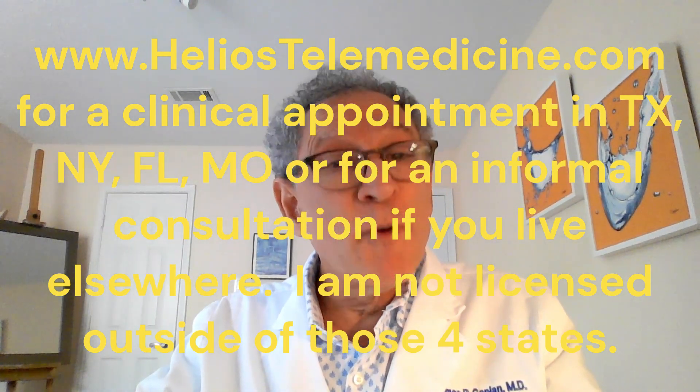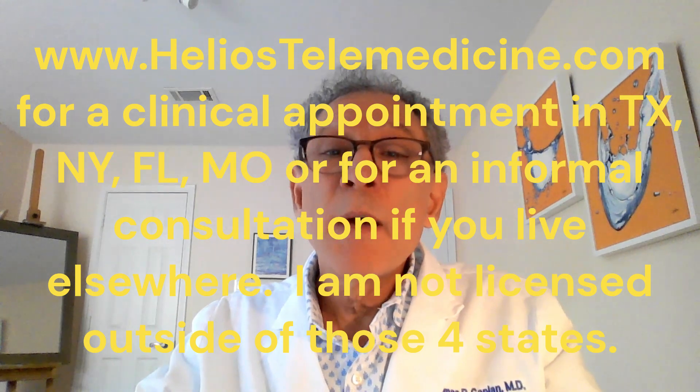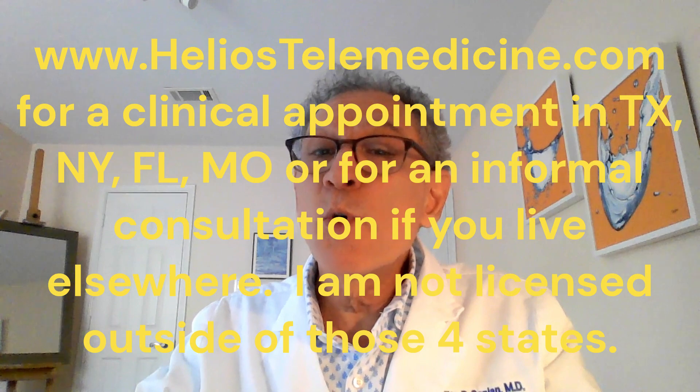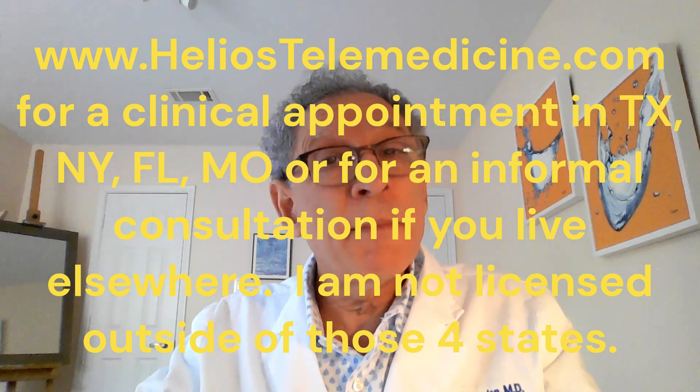You can click there for an informal consultation from elsewhere, but I cannot form a doctor-patient relationship, order labs, or prescribe medications where I am not licensed. Everyone is invited to see my prior videos and blog posts. More videos live at www.youtube.com/@HeliosTelemedicine. We are also at www.instagram.com/HeliosTelemedicine. Thanks for your time and attention. Bye for now.